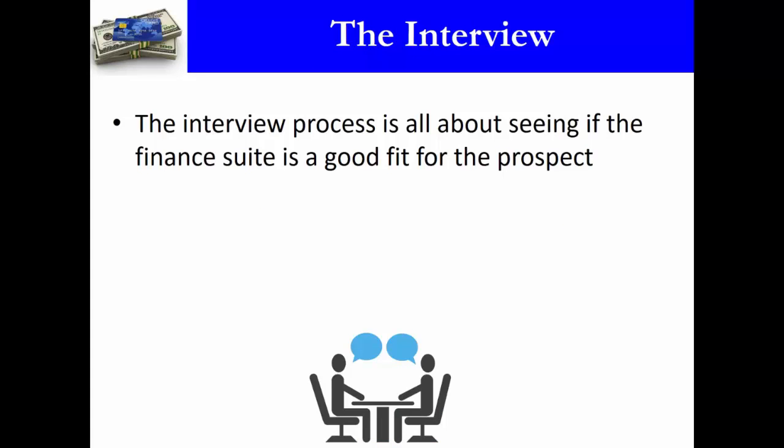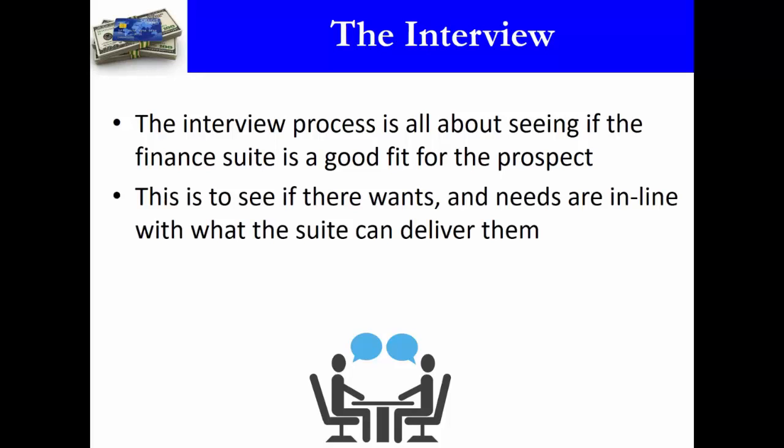The interview process is really about seeing if the finance suite is a good fit for the prospect — whether their wants and needs are in line with what the suite can actually deliver. For example, if a customer wants money tomorrow but has no collateral, no cash flow, and bad credit, that's not going to happen. They can go anywhere in the world and nobody is going to give them money tomorrow without those things.